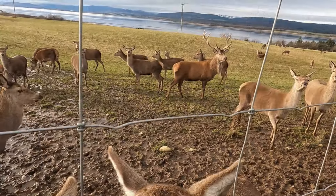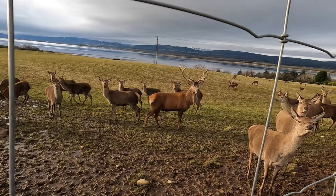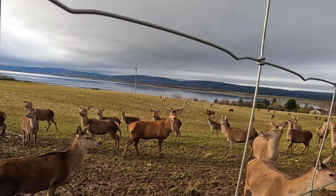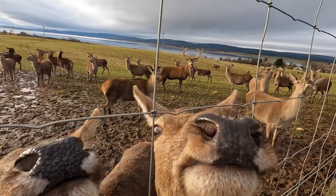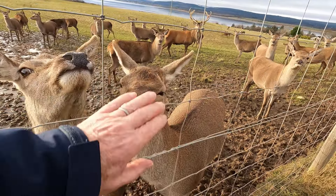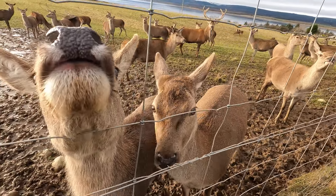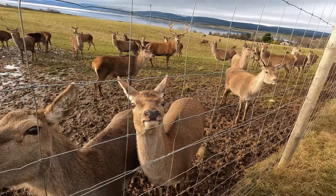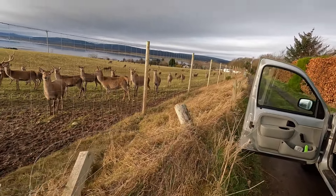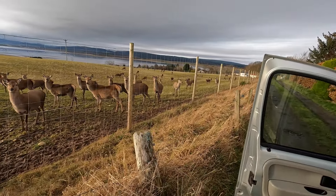Oh look at him with his pointy bits on — he's looking rather grand. What do you want? I ain't got any food. Go on, put your head in. Don't be silly. Okay off now — look they're all coming now darling. They're all coming to have a look and see what's going on. Nosey buggers aren't they?